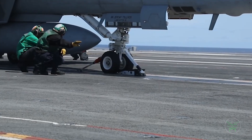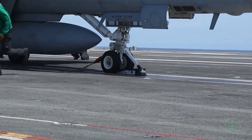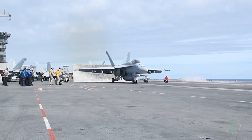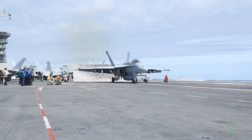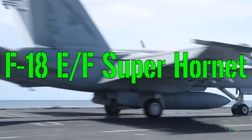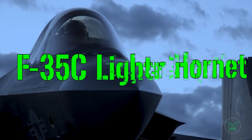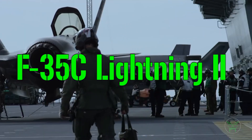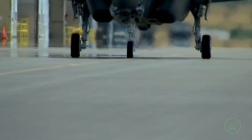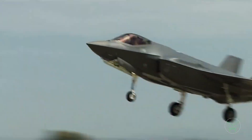Hello everyone and welcome back to my channel for a new military video. Today I want to discuss the US Navy aircraft carrier fighters. The Navy is replacing all their F-18 Super Hornet, the backbone of the aircraft carriers, with the most advanced F-35C. What are the benefits of this upgrade? Is it really worth it? In this video we will try to analyze the aspects of these two machines, comparing their specifications and performance.